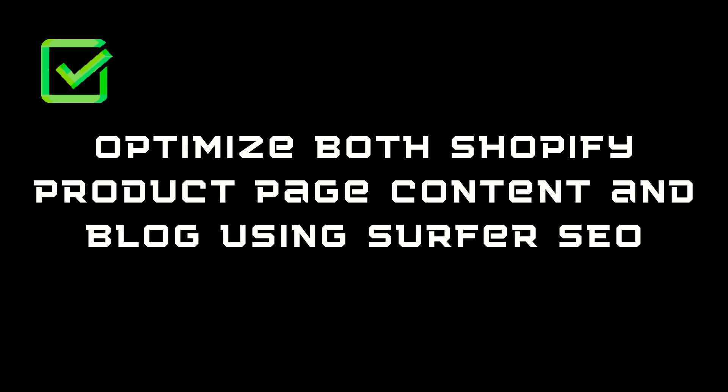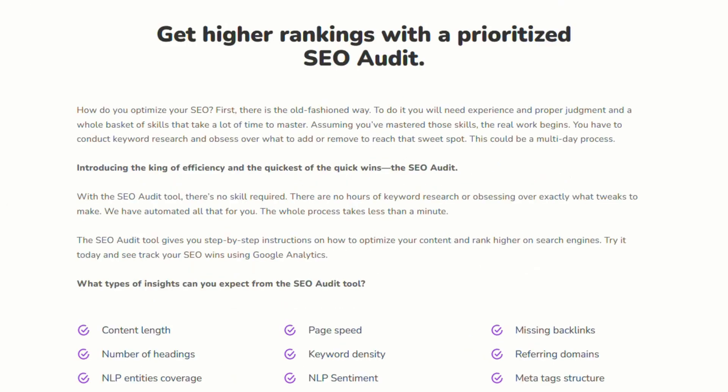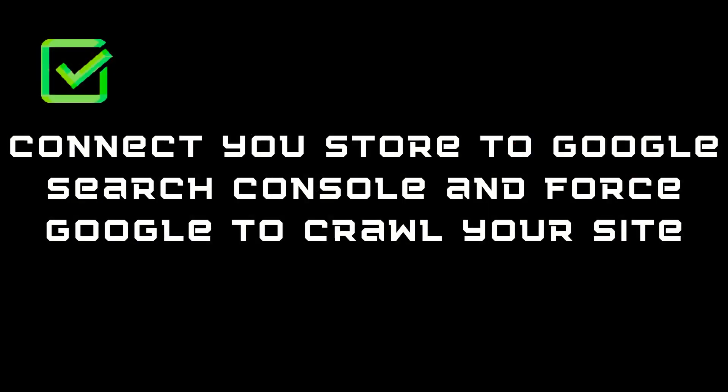The second last item on our checklist is we need to optimize our content on our Shopify store and our blog. The best way to do this is head to Surfer. Surfer has a tool that can run SEO audits on each page of your site — it will look at the content length, the number of headings, whether you've got referring domains, and it'll tell you what you can do to improve your SEO score. It'll also compare you against other sites to show you where you're going to rank in search results. You can also use SEMrush and run the on-page SEO checker for your domain, and it'll come up with lots of high-priority ideas to further enhance and improve your SEO.